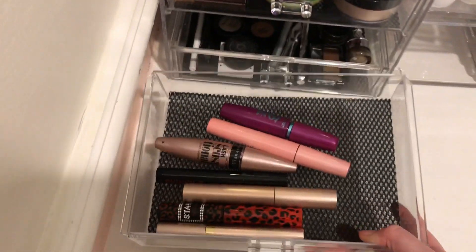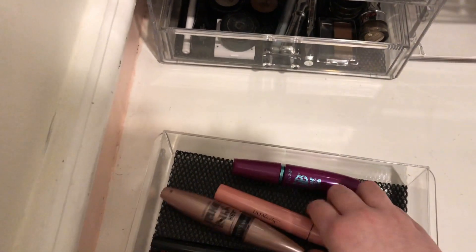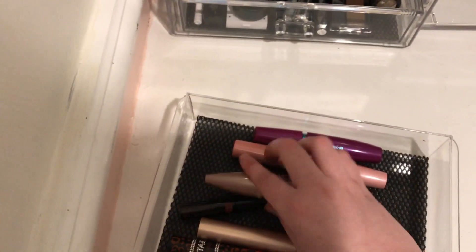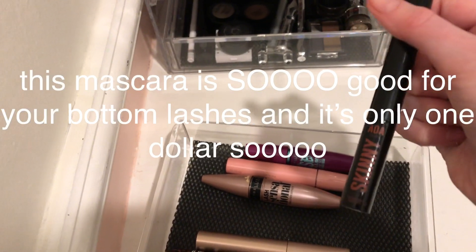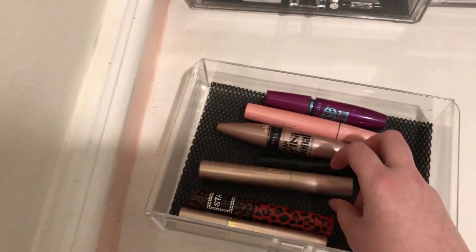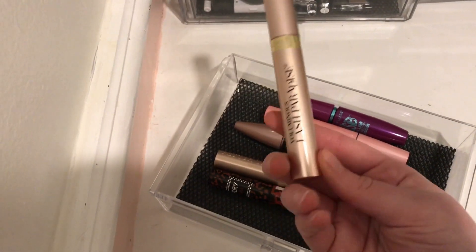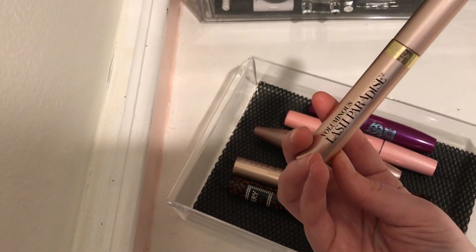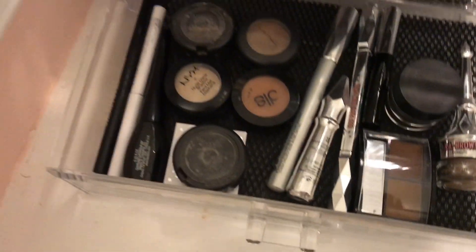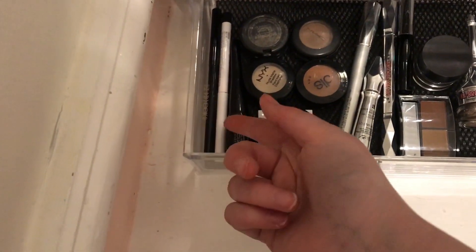My next drawer is my mascaras. I have the Maybelline Falsies Vol'Express Mascara in Waterproof, an Ulta Beauty one, Maybelline Lash Sensational, the Chantmise Skinny Mascara, the Too Faced BTS Mascara, a random one from Chantmise, and the L'Oreal Voluminous Lash Paradise. My last drawer has a combination of things: brow products, eye products, and more eye products.